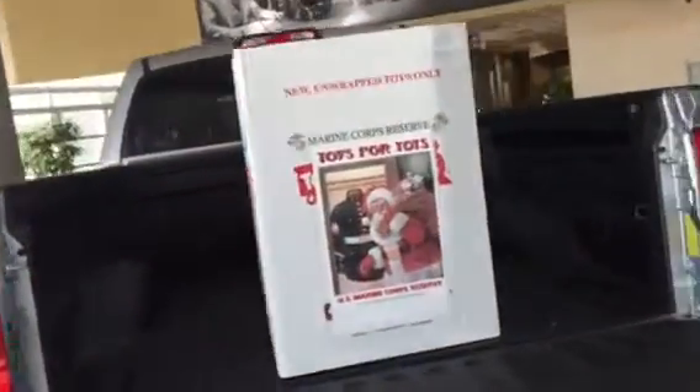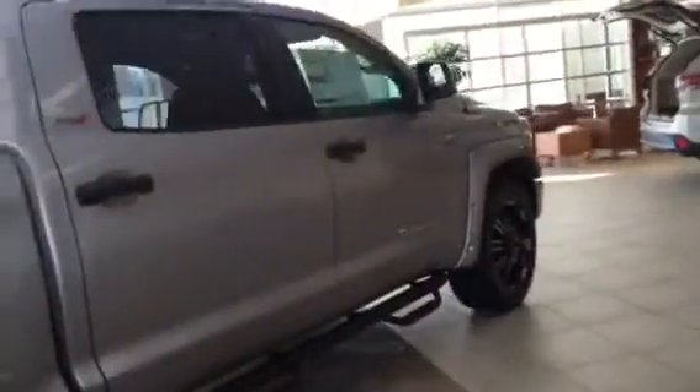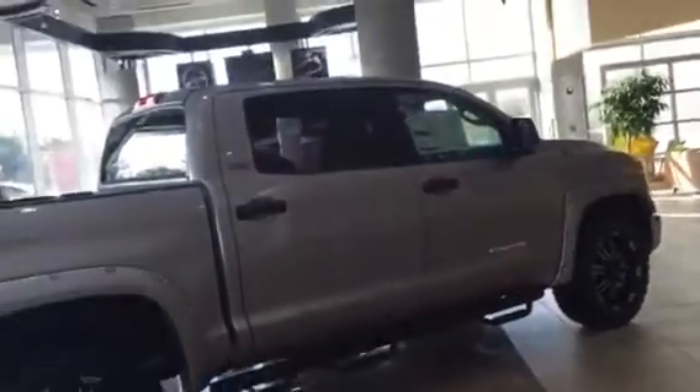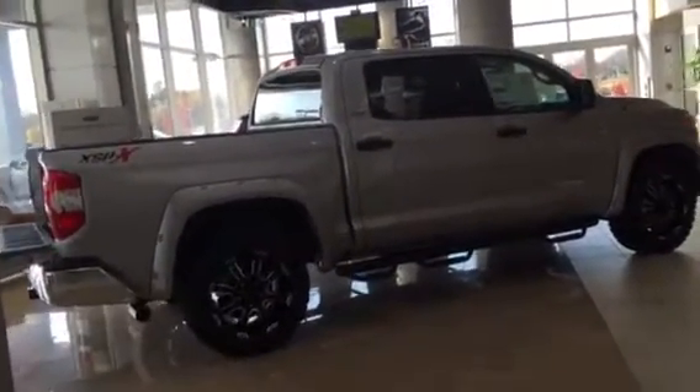This one's a Crew Max — you can get a Crew Max or the Double Cab version. We have our Toys for Tots back there, so you can see you can put anything in there you'd like. It's got a stainless steel exhaust — just a great-looking truck. And we're doing Toyotathon, so deals have never been better.